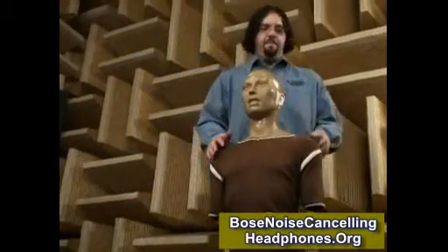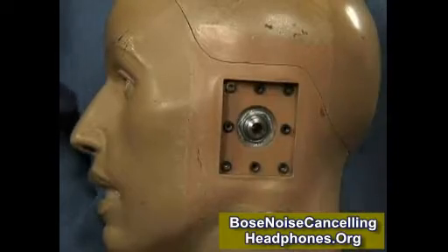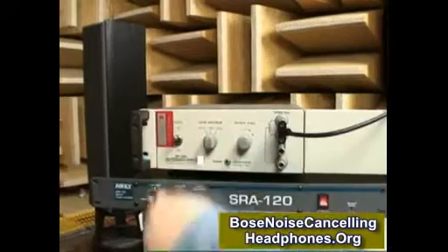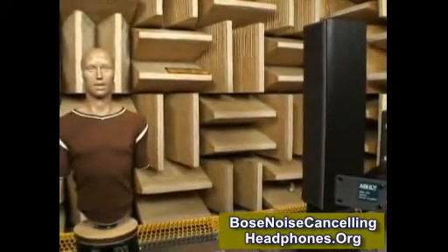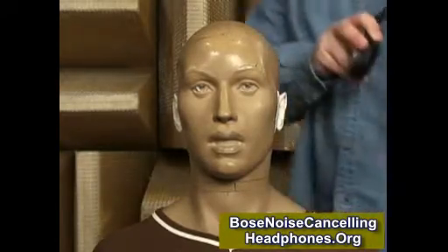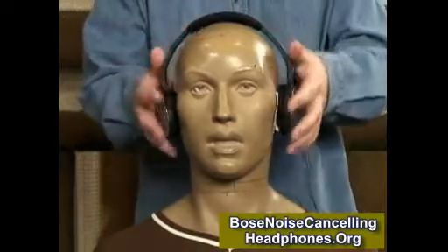We tested the headphones on this special mannequin we call Keymar. It's equipped with precision microphones that allow us to analyze what the human ear hears. We use pink noise, which is a balanced mix of all audible frequencies, and we take a measurement from Keymar's microphones. Then we put on the headphones and take a measurement before and after the noise canceling feature is turned on.